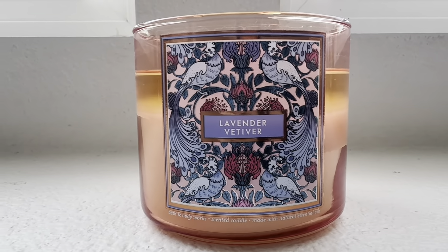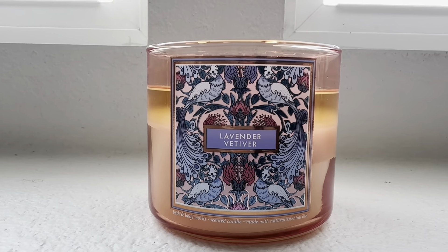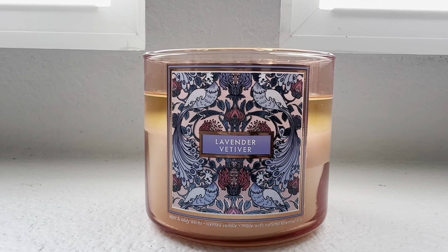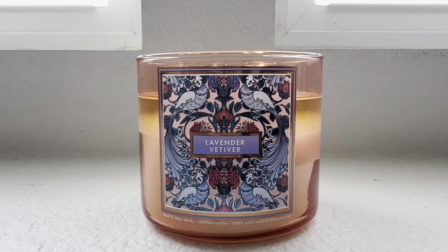So this one I'm really digging — I do like this one. I want to share with you all the fragrance notes, which are wild lavender, warm vetiver, and creamy sandalwood.